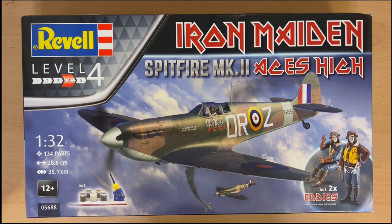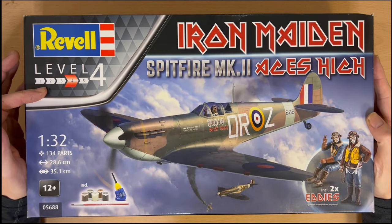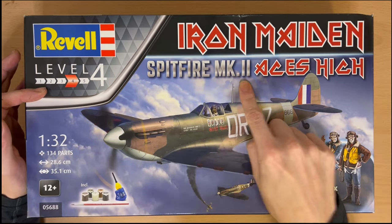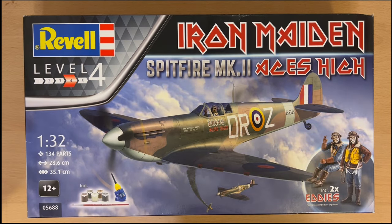Today I'm going to talk you through my collection of 33 Spitfires that are all in the 1/72 scale. Apart from this one — the Revell Level 4 Iron Maiden Mark II Aces High in the 1/32 scale. Now I'm going to tell you a little story about this model as it's kind of relevant to my YouTube journey.